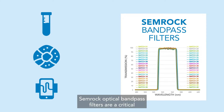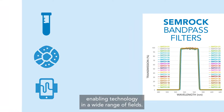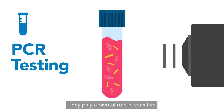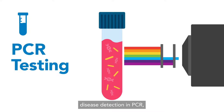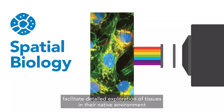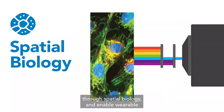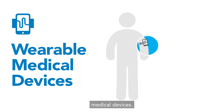SEMROC Optical Band Pass Filters are a critical enabling technology in a wide range of fields. They play a pivotal role in sensitive disease detection in PCR, facilitate detailed exploration of tissues in their native environment through spatial biology, and enable wearable medical devices.